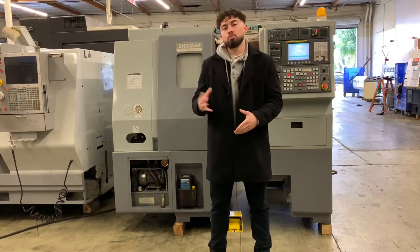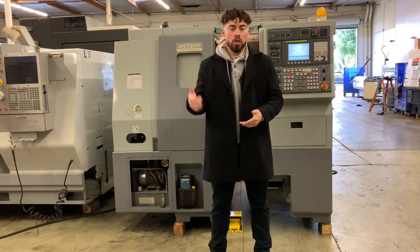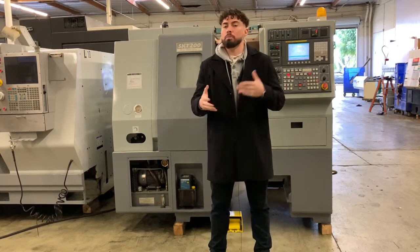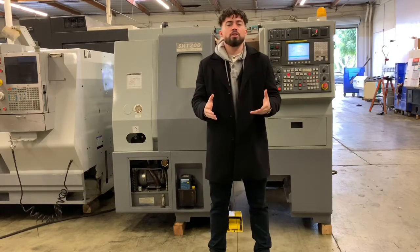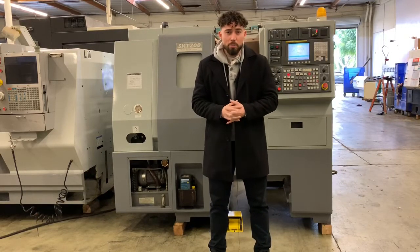We are going to run the machine for you so you can hear the movements, the spindles, do a couple turret indexes, and basically so you can see the machine in action. If I miss anything, please feel free to let me know. Why don't we go ahead and jump right into this one.